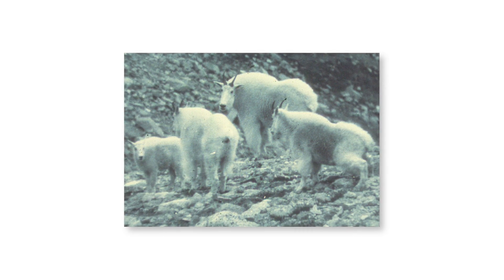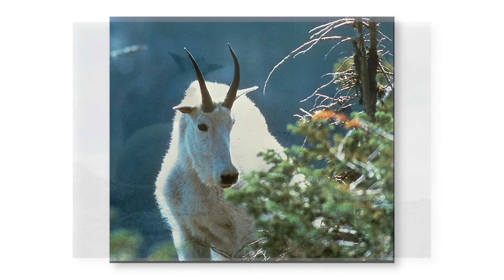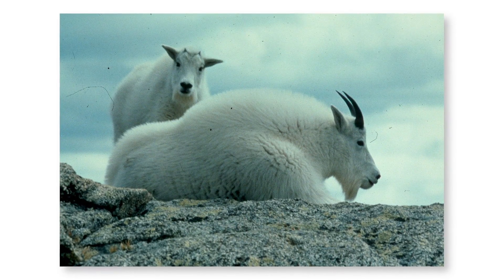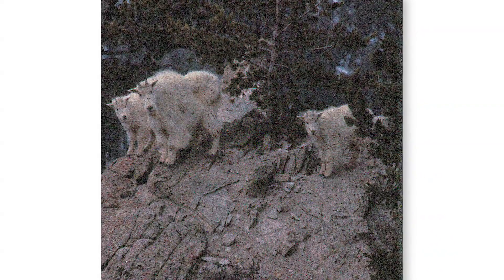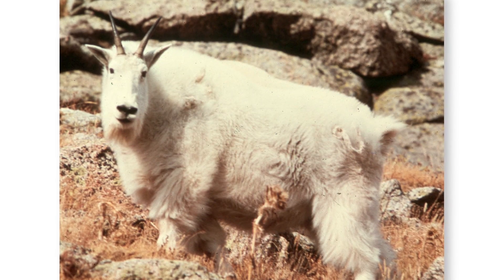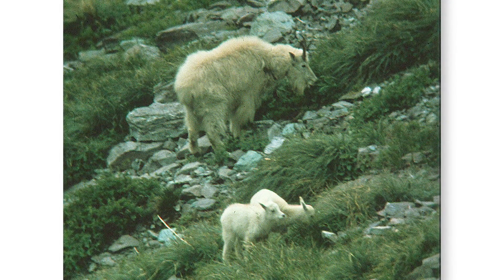Both male and female mountain goats have horns, and you have to watch them for a while to tell the difference. The males have slightly thicker horns — the bases of their horns are a lot thicker — with a more gradual curve. The females have smaller bases, smaller than their eye socket, and the horns are straighter with a little curve at the tip. Even with binoculars you have to watch them pretty carefully to be able to tell the difference.